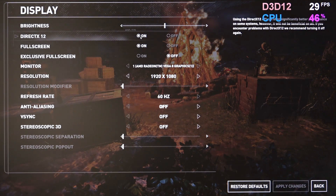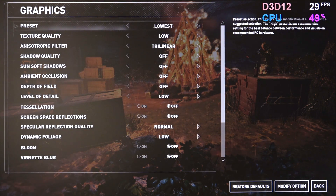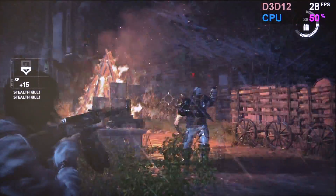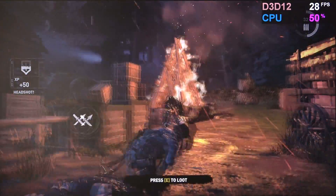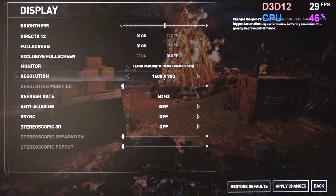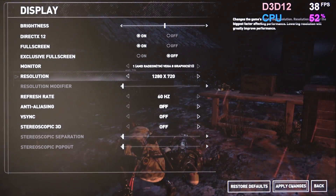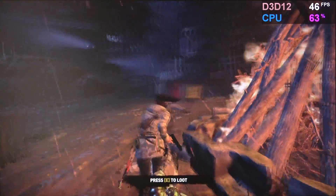Next up, something that really pushes GPUs — Rise of the Tomb Raider at 1080p, DX12 enabled, no AA, and the lowest preset. I'm getting around 30fps, pretty stable in fact, though aiming is a challenge. At 900p it's still hard to aim, so settling for 720p gives me about 50fps more or less. That works.